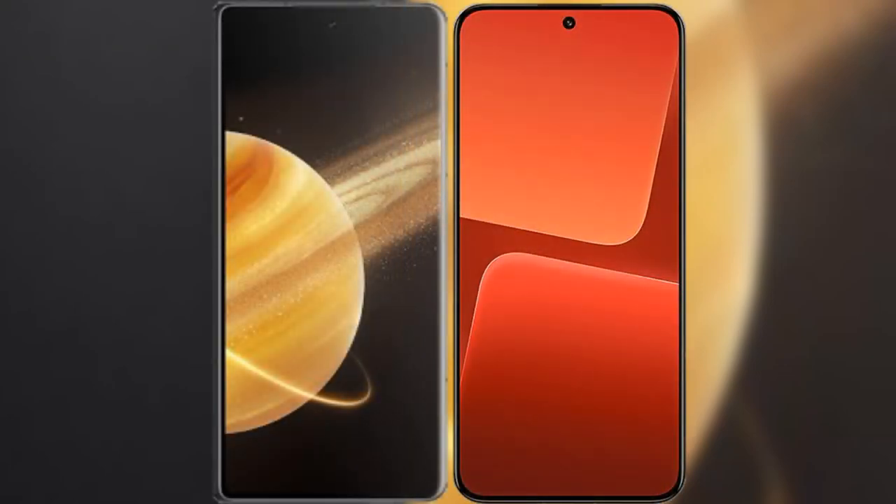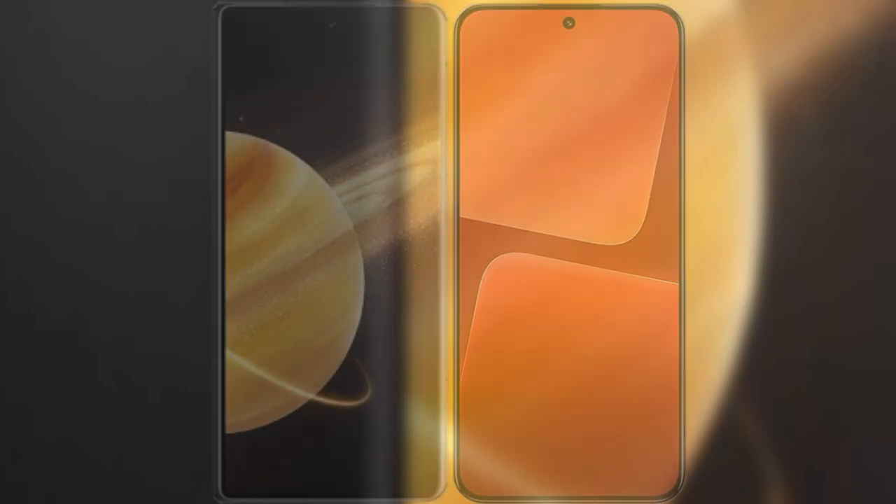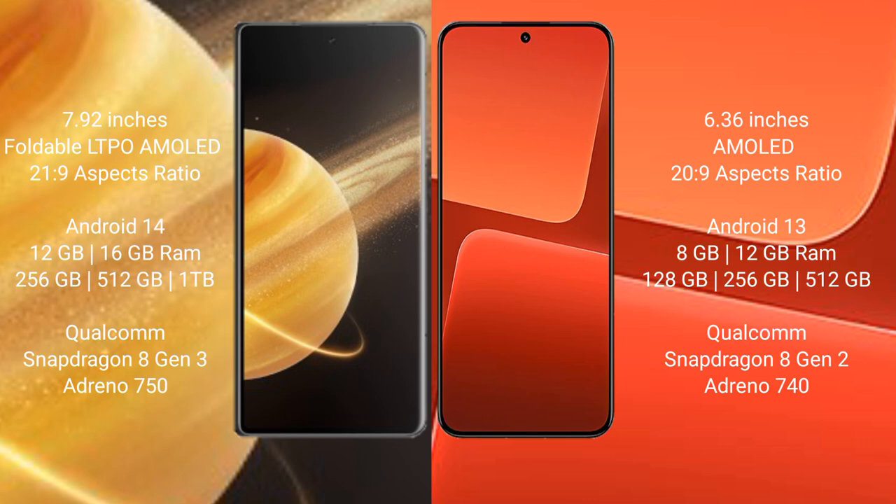I will compare the new Honor Magic V3 with Xiaomi 13. Honor Magic V3 comes with a 7.92-inch foldable LTPO AMOLED display and Gorilla Glass protection 21.9. Xiaomi 13 has a 6.36-inch AMOLED display and Gorilla Glass protection 20.9.